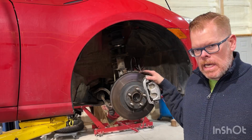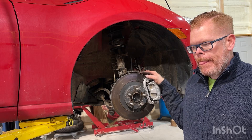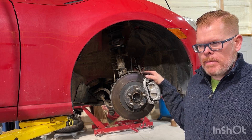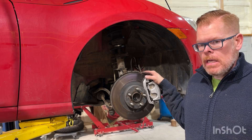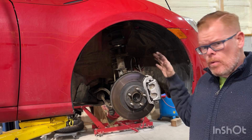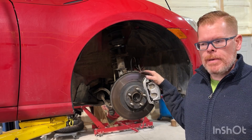My 2013 Scion FRS needs a wheel bearing. One of the challenges I've noticed with wheel bearings — and this might be unique to my hearing problem — is I'm never really sure if it's the left or the right. I can usually tell front or rear, but left or right is a challenge for me.